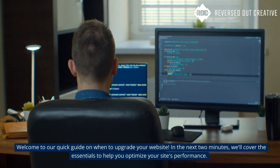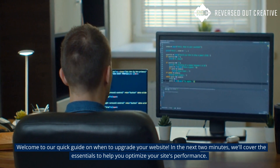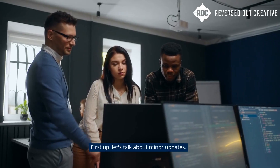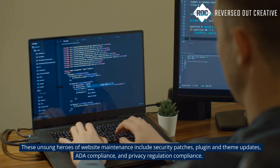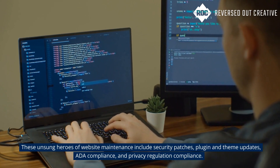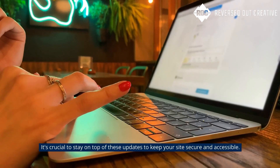Welcome to our quick guide on when to upgrade your website. In the next two minutes, we'll cover the essentials to help you optimize your site's performance. First up, let's talk about minor updates — these unsung heroes of website maintenance include security patches, plugin and theme updates, ADA compliance, and privacy regulation compliance.